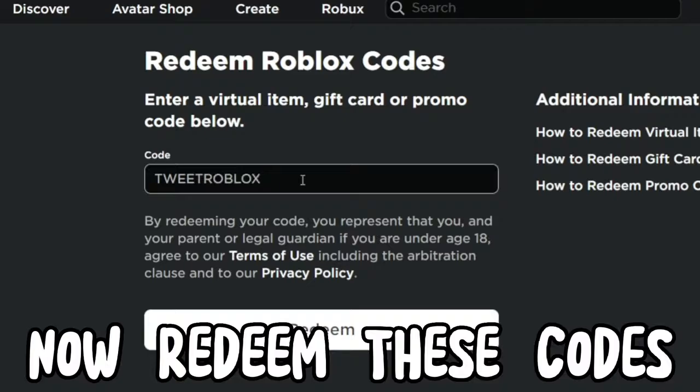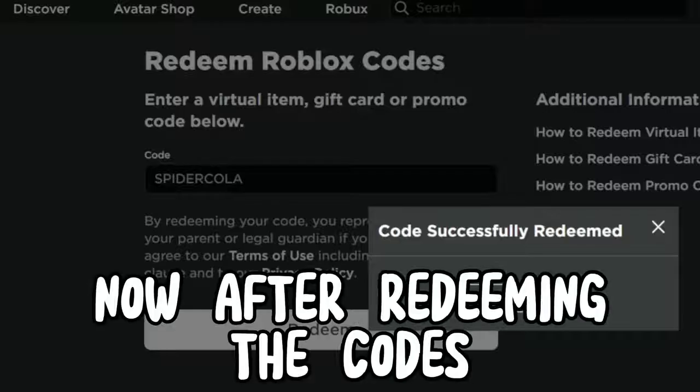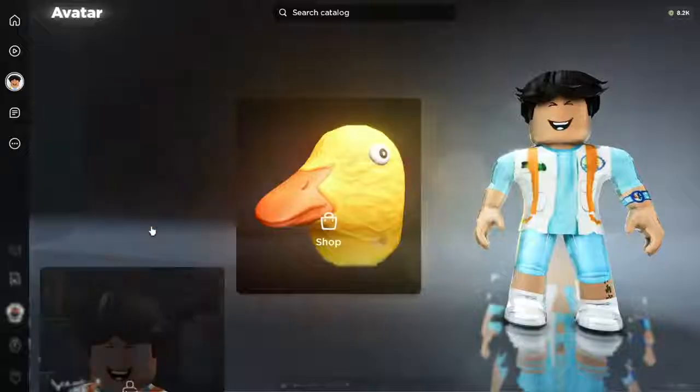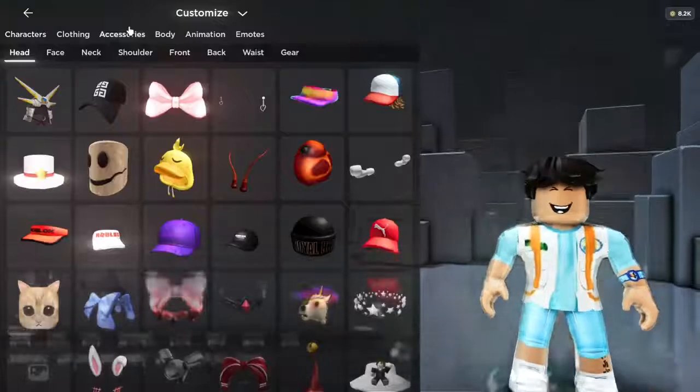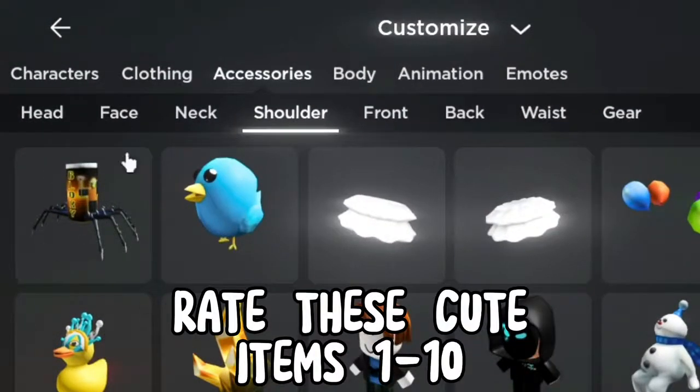After redeeming the codes, just go check your inventory. And there you go — rate these cute items one to ten.